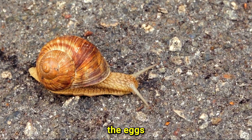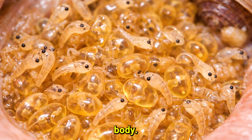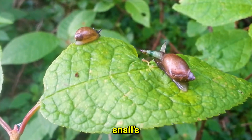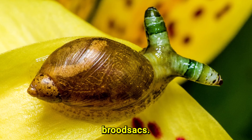Once inside the snail, the eggs hatch into larvae that begin developing within the snail's body. The parasite takes an unusual and highly visible approach: the larvae migrate into the snail's eyestalks, where they form large swollen structures known as brood sacs.